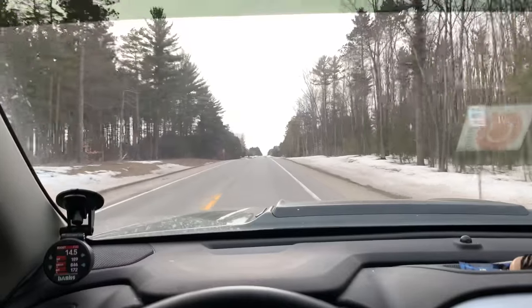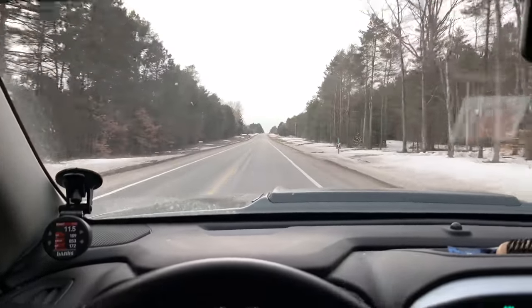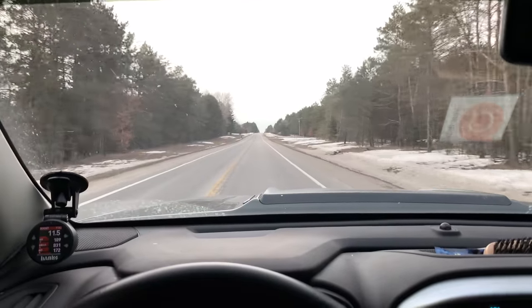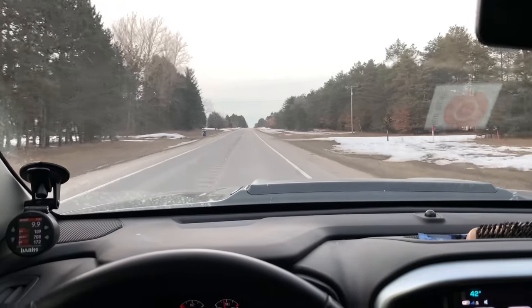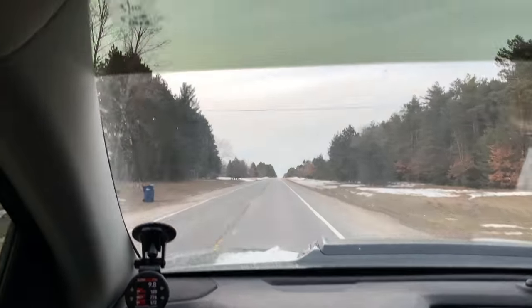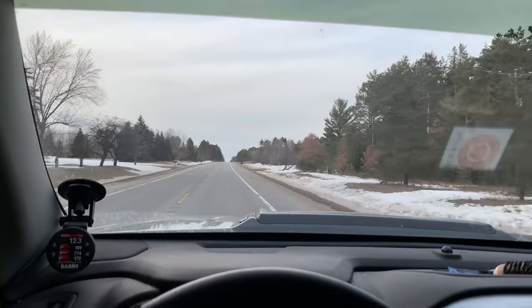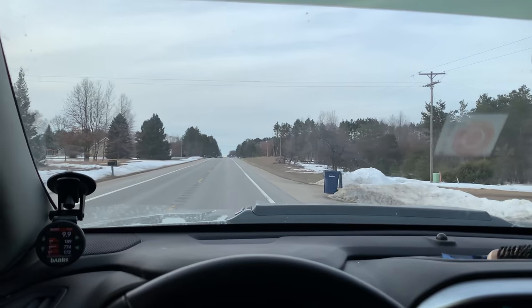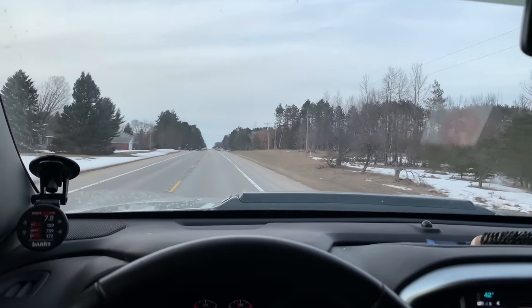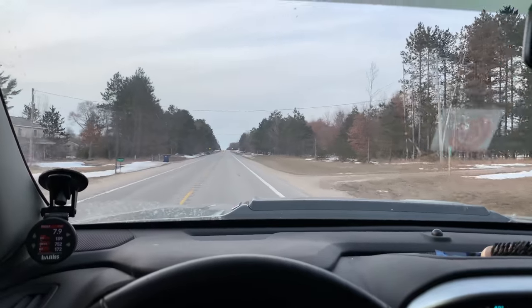My wheels didn't fit — I got KMC beadlocks, and even though they were the correct offset of zero and backspacing of four and a half, they were nine inches wide and that may have much more to do with it. All in all, I really enjoyed the gears so far.